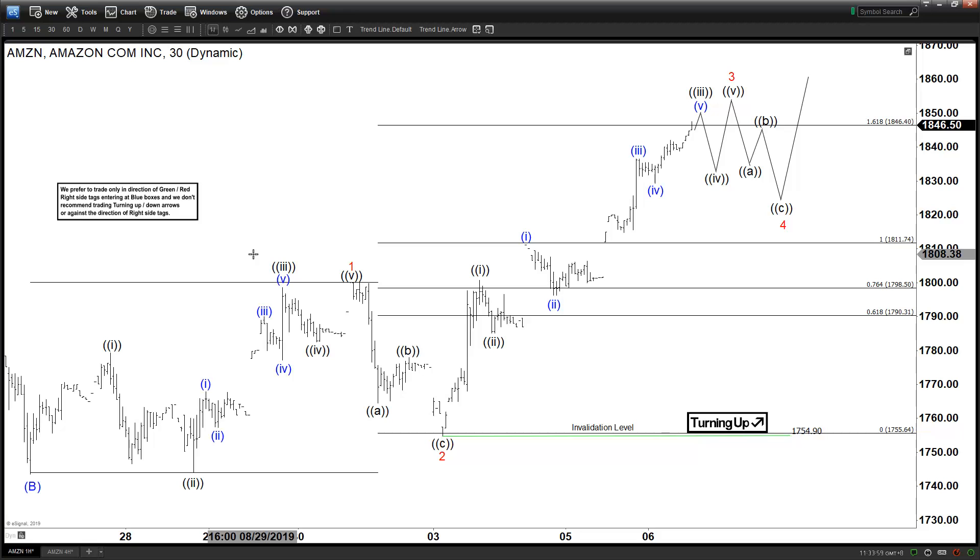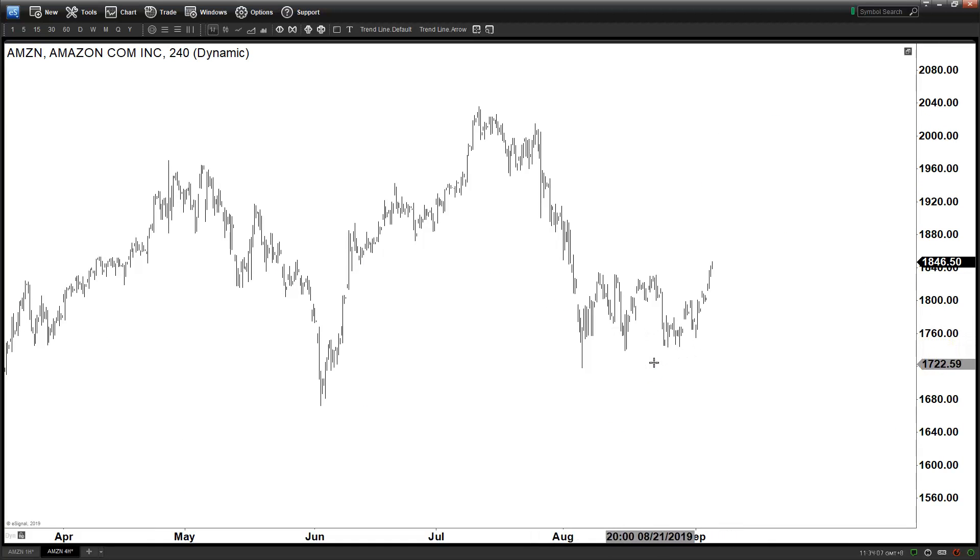Now if we look at the larger degree on the four-hour chart, we have a B here — the August 27th low is the B — and that means the prior move is your A. So far we are in the C leg, which is supposed to be in five waves. We are in some sort of a zigzag or flat A-B-C from this low.